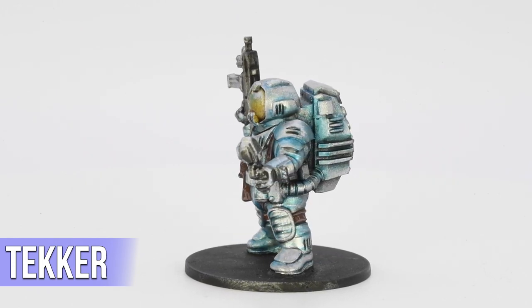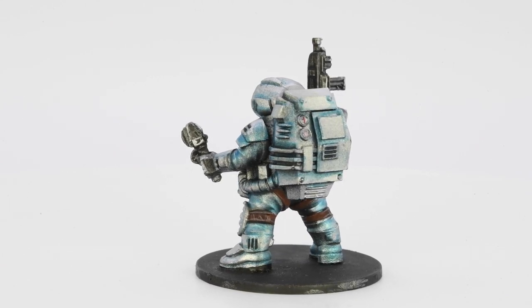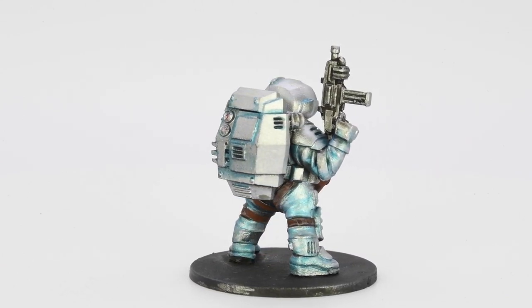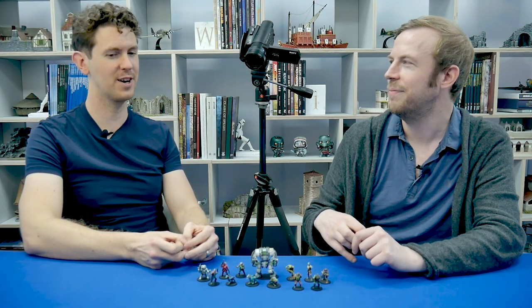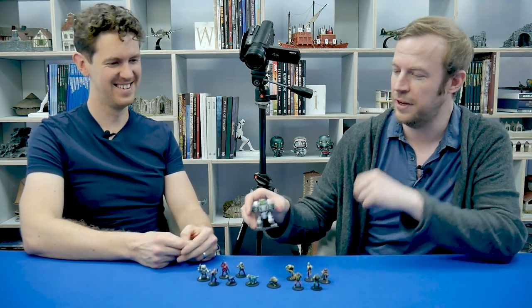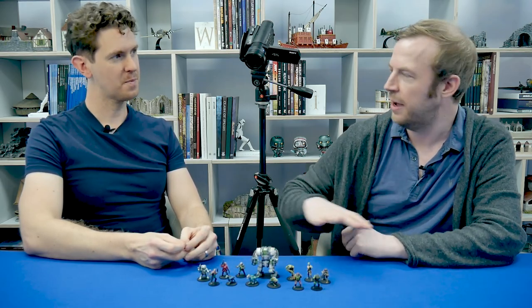James directed Mark on exactly what to do, which meant that the only real brushwork on the figures was about an hour on each figure. The results are genuinely astounding — including how well the hair came out. One extra figure wasn't included in the main batch; he's just here because he's a cool miniature — and Mark painted him inspired by working on the others.